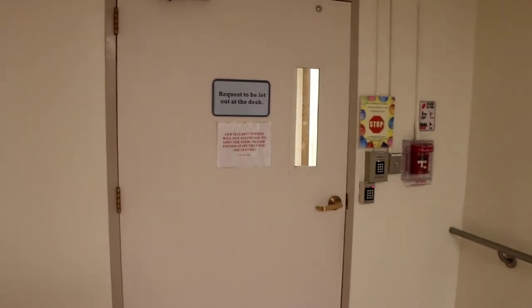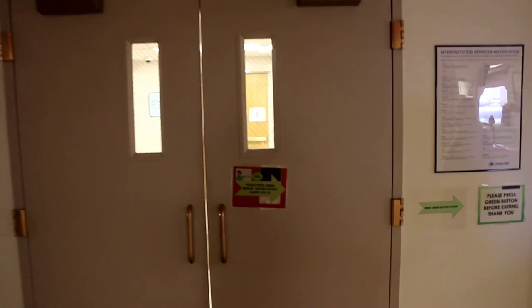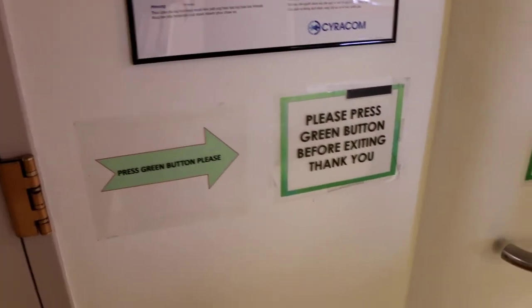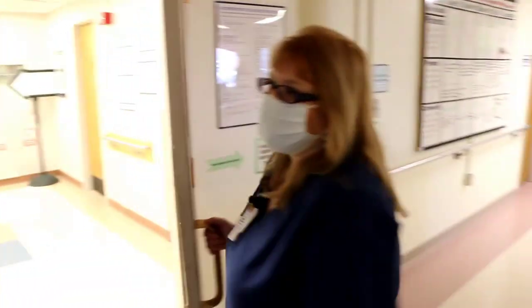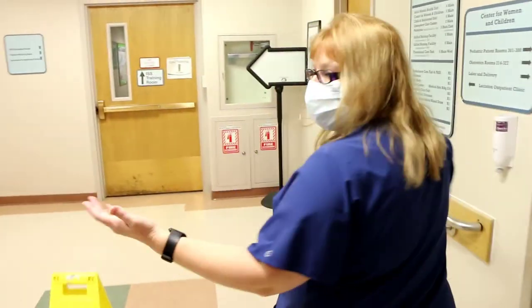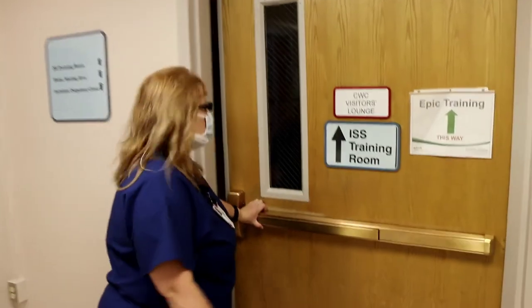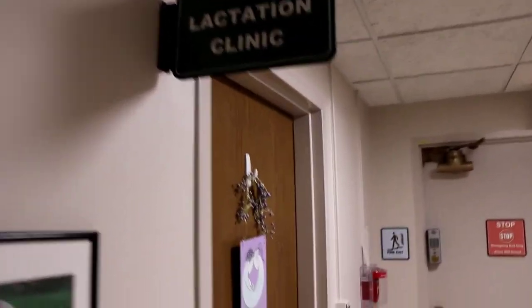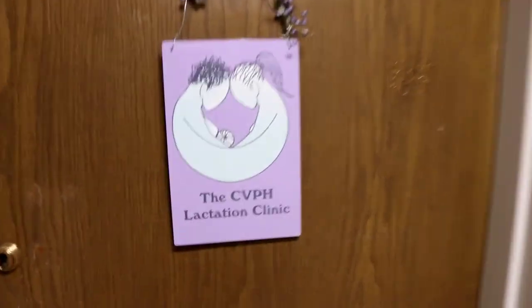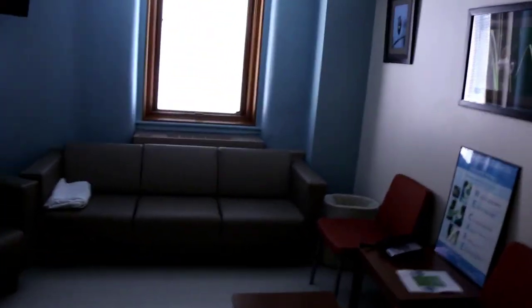We'll go show you the lactation clinic and the waiting room. These are the main doors we came in — there's a sign that says please press the green button multiple times to get out. Down this way past the elevators is the lactation clinic. If you have to come back after you deliver, the last room on the left has a green sign on top and says 'lactation clinic' — that's where you would go if you needed any extra support.